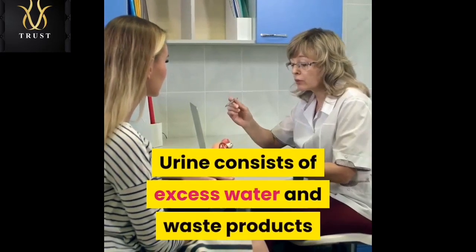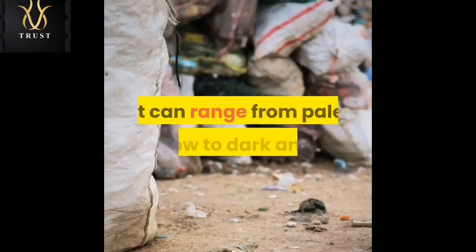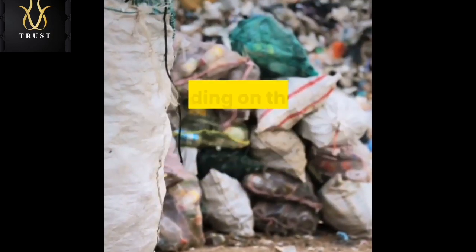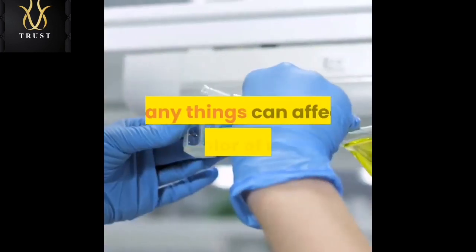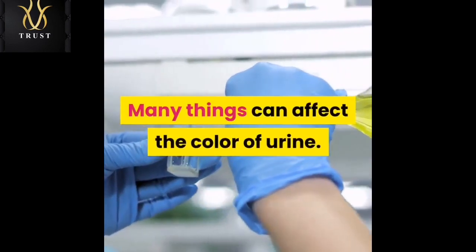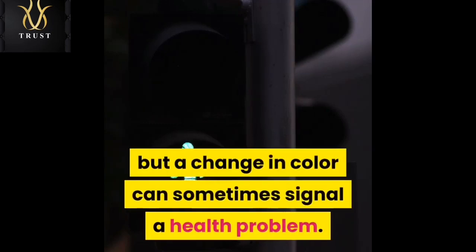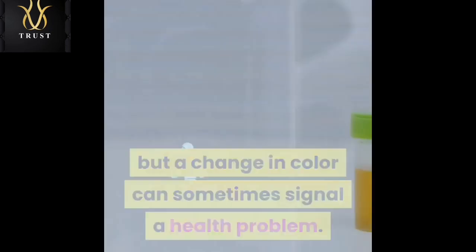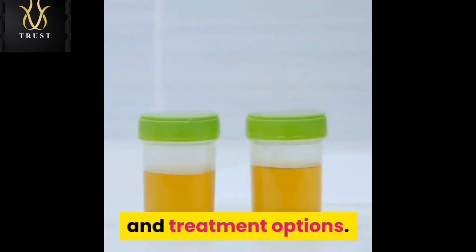Urine consists of excess water and waste products that the kidneys filter from the blood. It can range from pale yellow to dark amber depending on the ratio of water to waste products. Many things can affect the color of urine. Most of these are harmless, but a change in color can sometimes signal a health problem. This article will look at five common causes of dark urine and treatment options.